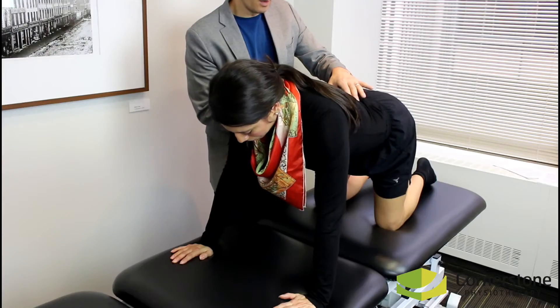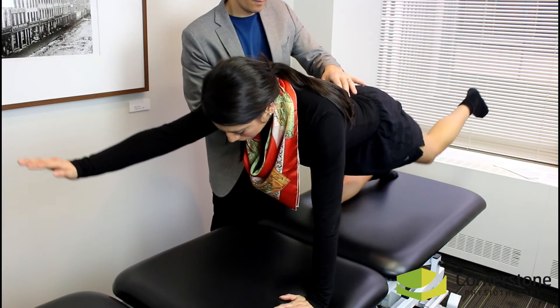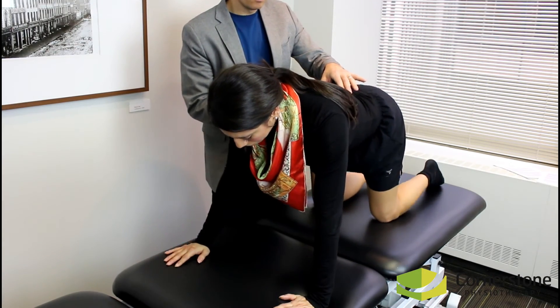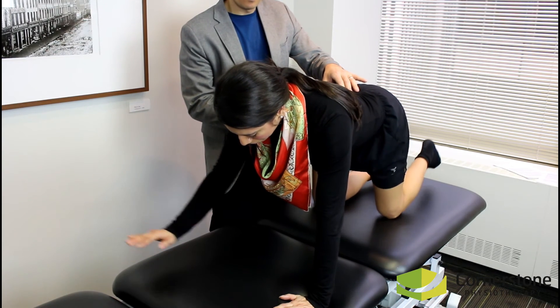Your physiotherapist may also suggest some hands-on treatment to help you restore mobility and relieve pain. Passive treatments like ultrasound, laser, or electrotherapy are not particularly valuable in the treatment of this problem. In short, if you are not working, it's not working.